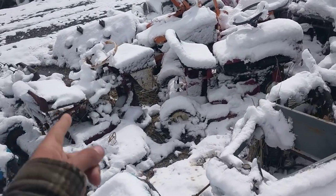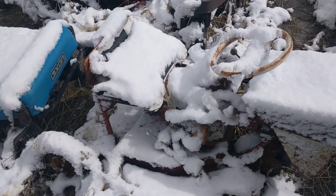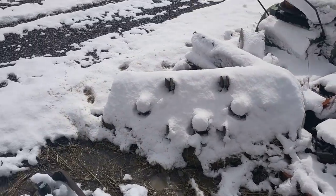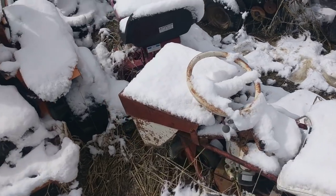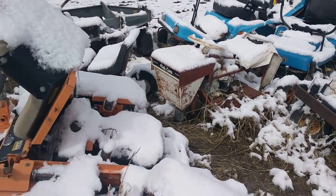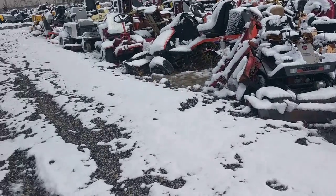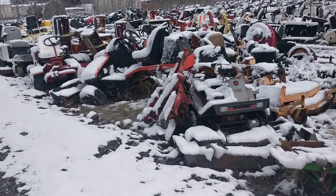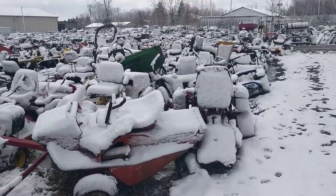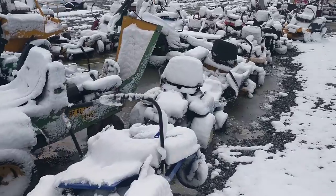They've got a lot of stuff you don't usually see - this is not something I've really seen before; I don't even know what that is. Ride King - there's some weird stuff. We've got what looks like commercial mowers, maybe a golf course mower. Sorry about the wind noise.